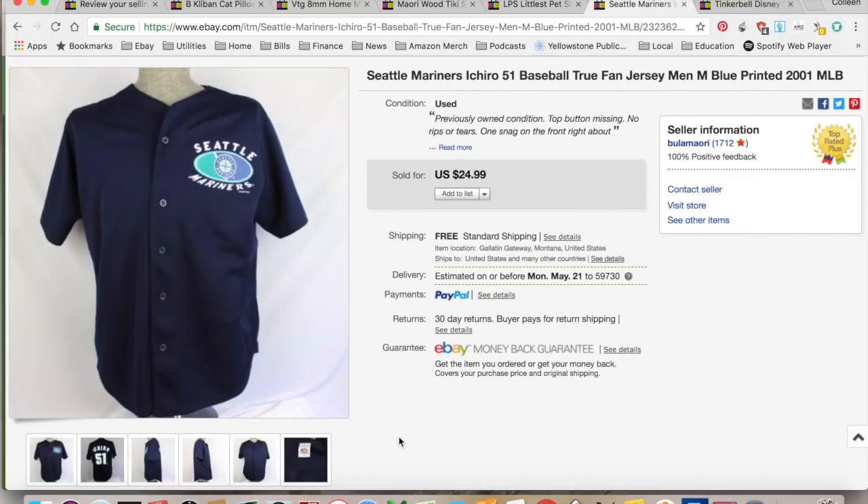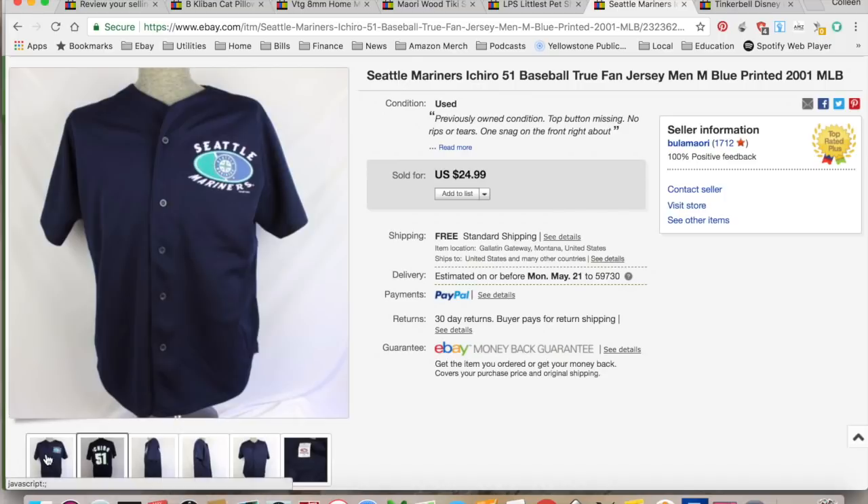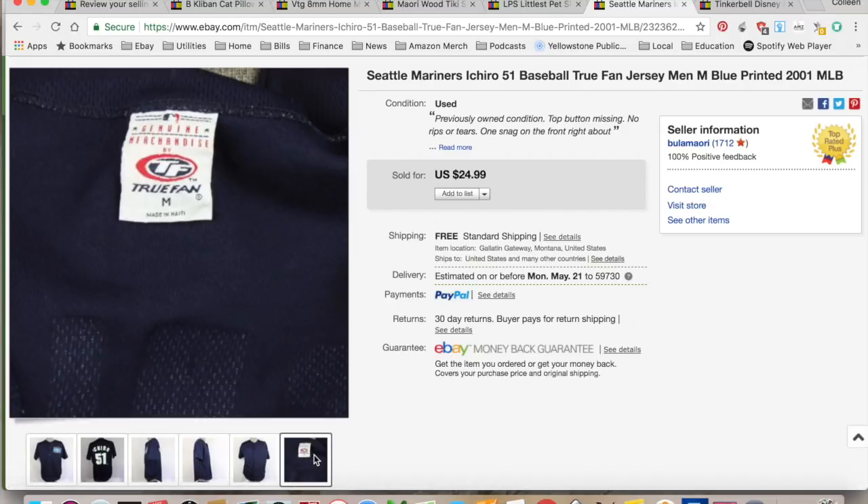Seattle Mariners. This, I believe, went to Japan, which is cool because this is a Japanese player that played for the Seattle Mariners. It was a true fan piece made in Haiti. I'm guessing maybe some vintage — yeah, 2001.